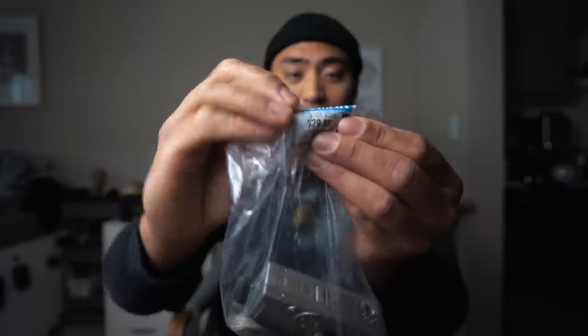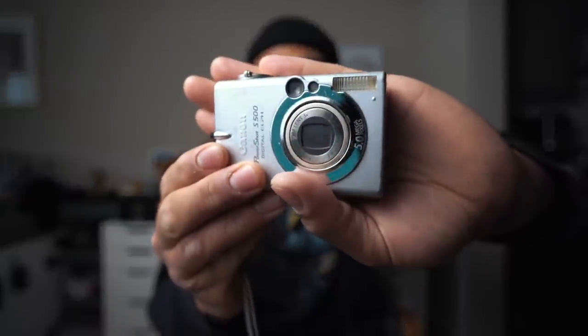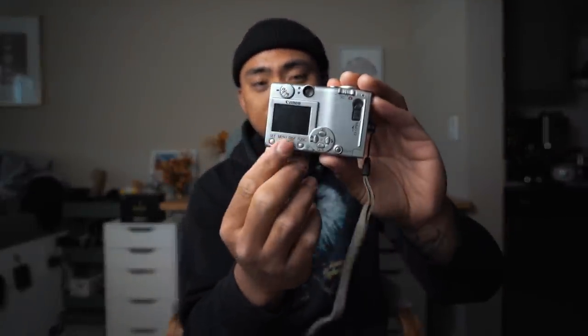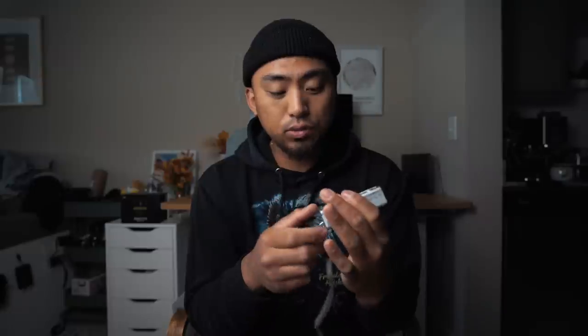So in today's thrift haul, we actually picked up two film cameras and just one digicam. The first one we're going to knock out is this digicam right here. It was $29.98, but 50% off, so we ended up paying $15 for it. The camera we are looking at is one that looks very familiar — it is a Canon PowerShot S500. This one looks very similar to the SD1000 that my buddy gave me, but it's a little bulkier and it also has a nice little screen on the back that's kind of tiny — maybe showing your info or the actual photo.